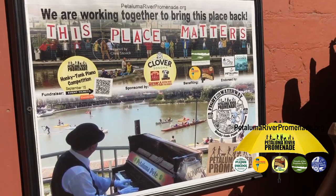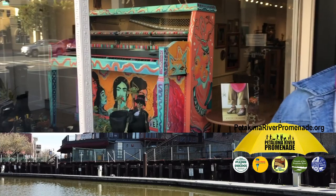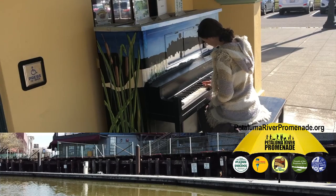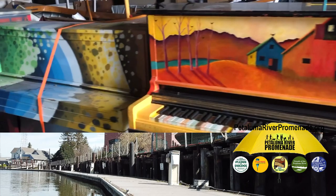Most pianos were painted with a river theme at Pete's request to help turn attention to restoring the deteriorating trestle in the downtown River Turning Basin. Over 50 artist-painted pianos have cycled through the streets and storefronts of downtown Petaluma since then, some eventually making it to the landfill.